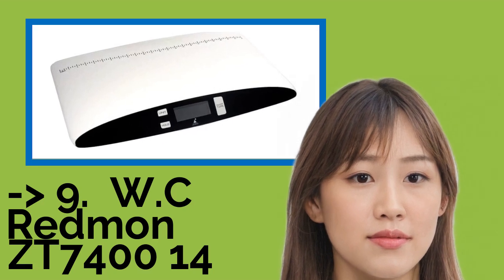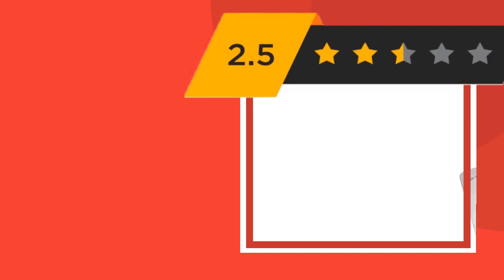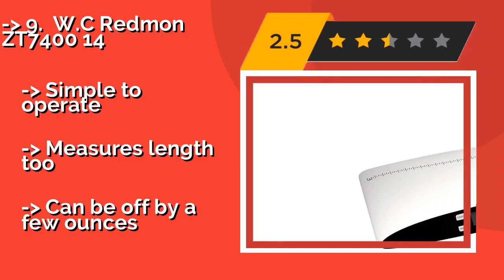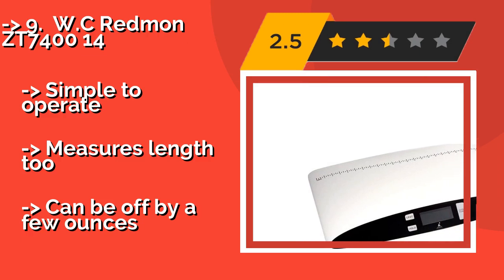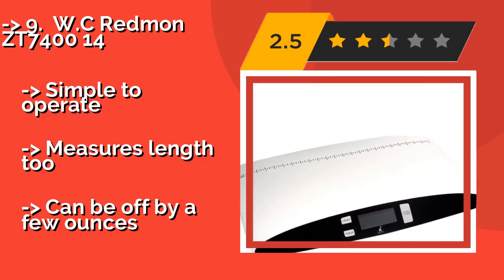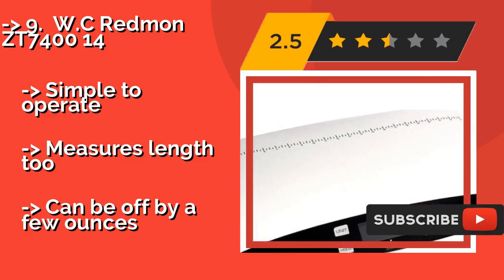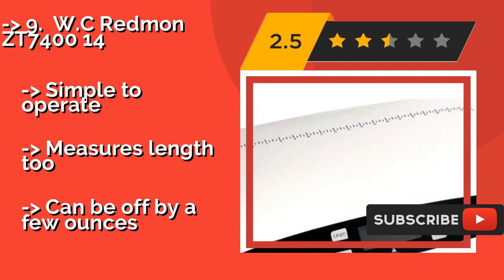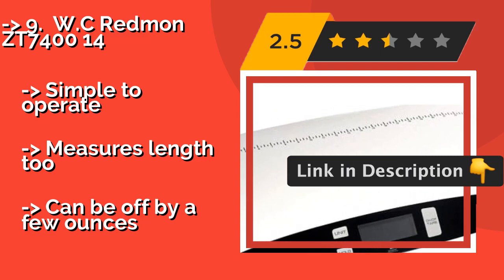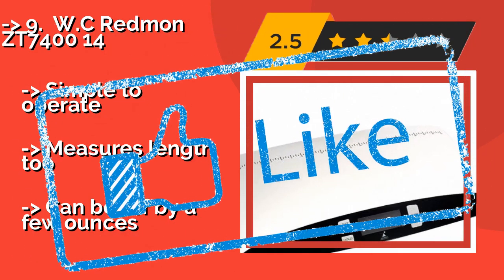WC Redmond ZT740014. Unlike many other models that have trays which curve upwards, the surface of the WC Redmond ZT740014, around $50, slopes downward at the ends. This design is more comfortable for animals, though it may also mean there is more chance of them sliding off. Simple to operate and measures length too, but can be off by a few ounces.